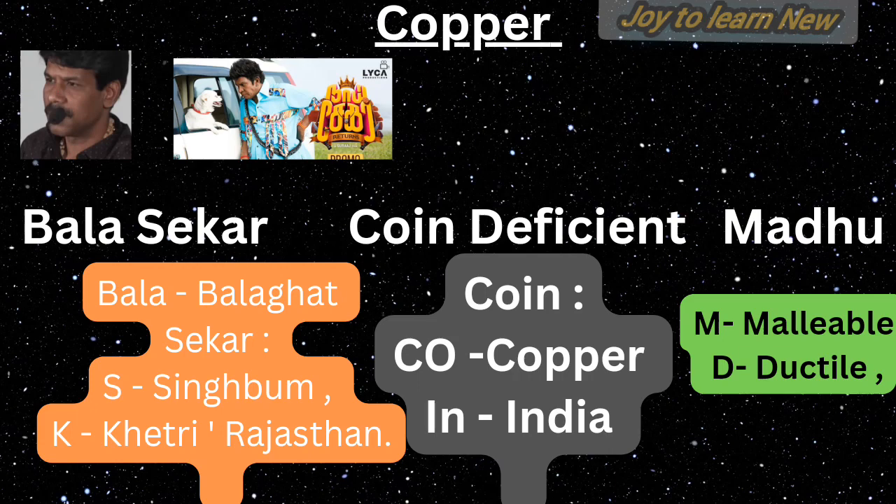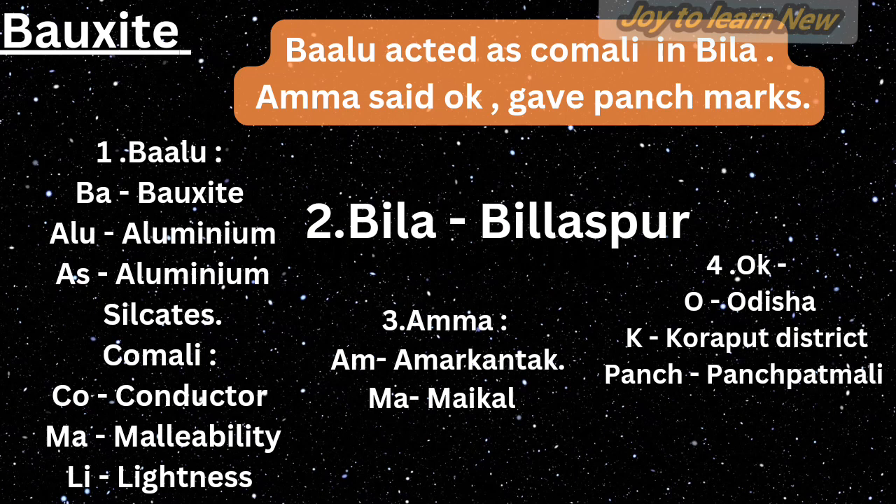For bauxite, the shortcut is: 'Balu acted as Komali in Villa movie. Amma said okay and gave punch marks.' Balu stands for bauxite; ALU stands for aluminium. 'Acted as' — AS stands for aluminium silicate, meaning bauxite deposits are formed by the decomposition of rocks rich in aluminium silicate.